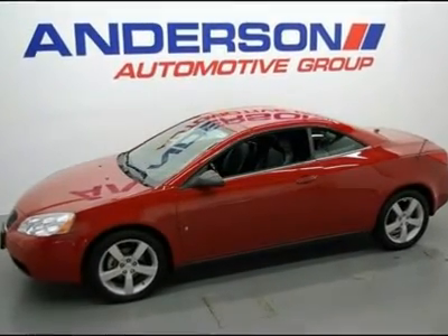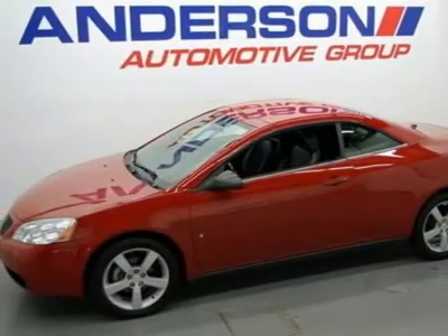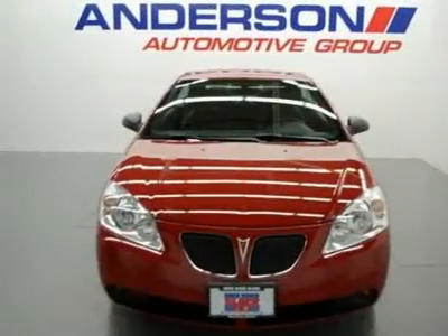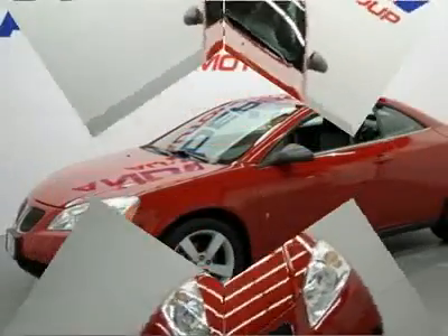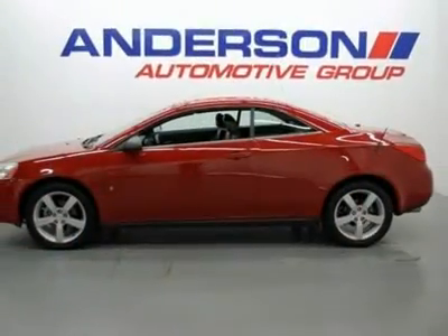Only 39k on your GT. Extra clean and sharp in bright red with heated black leather. Top condition. Power retractable hardtop convertible. Fun of a convertible and practical year-round coupe at the same time.